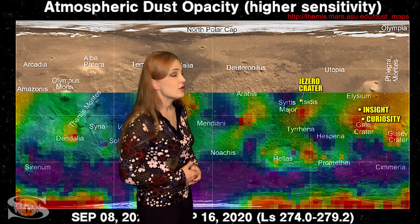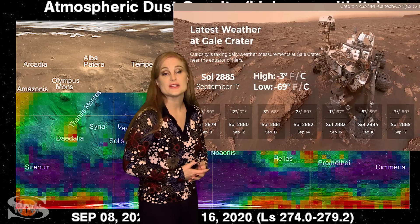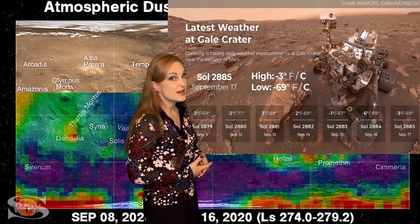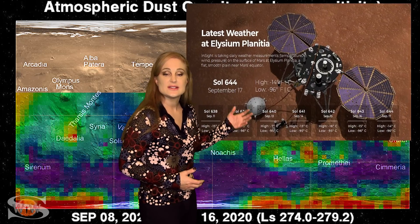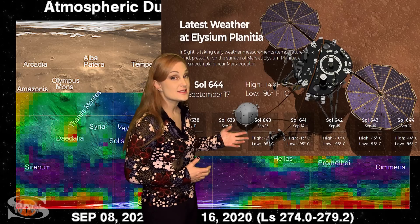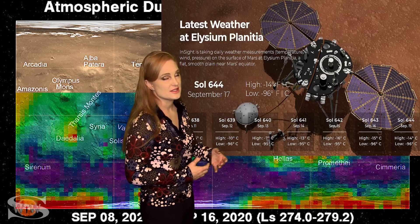In Gale Crater, Curiosity is currently enjoying a balmy minus 3 degrees Celsius, with a low of minus 69 Celsius. At Elysium Planitia, which is at a slightly higher latitude where InSight is located, InSight is seeing a high of minus 14 Celsius, a low of minus 96 Celsius, and winds out of the west-northwest at 6 meters per second.